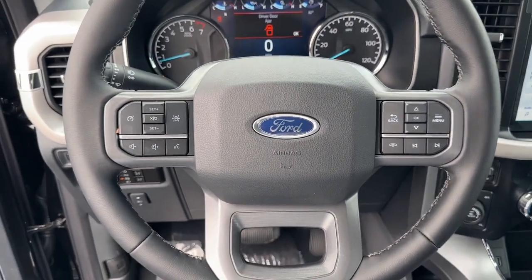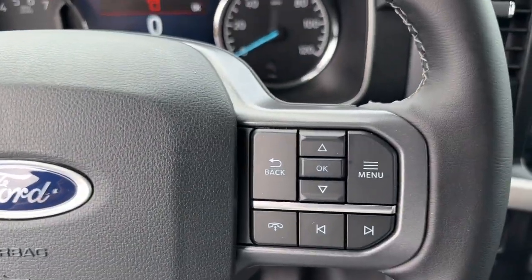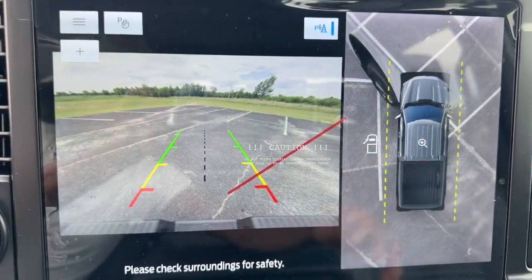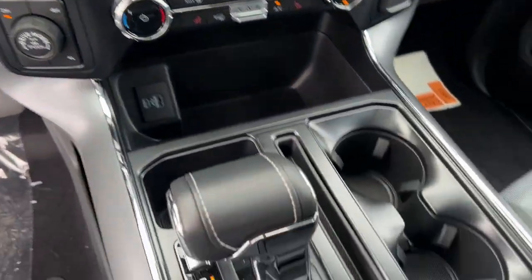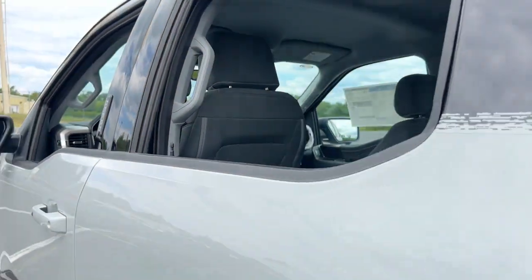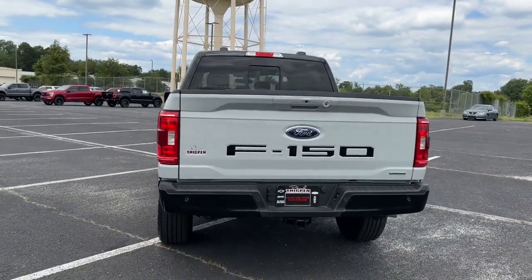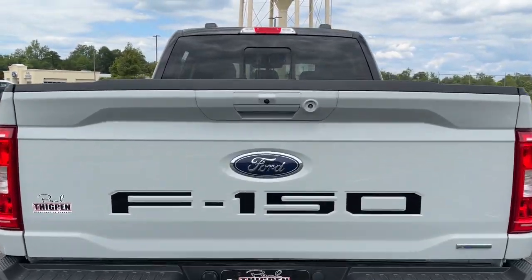The following are some of this vehicle's highlighted options: 360-degree view camera, keyless entry, satellite radio, fog lamps, heated mirrors, remote engine start, chrome wheels, 4x4, aluminum wheels, and Bluetooth connection. Don't miss the opportunity to get into this F-150.